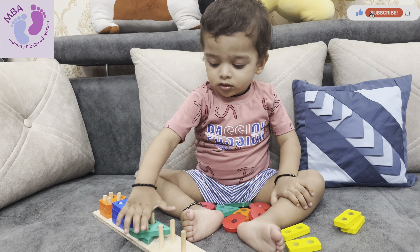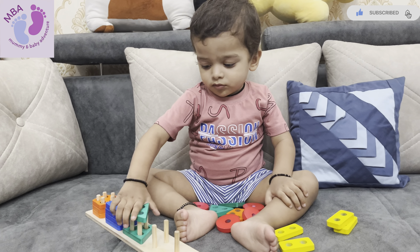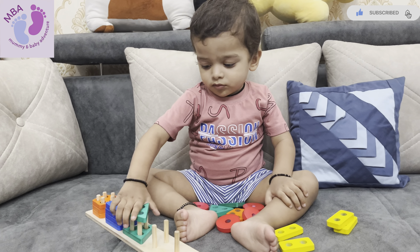Shape sorting challenges Agastya's problem-solving skills. As he encounters shapes that don't fit, he learns to analyze and think critically. By exploring different possibilities, he discovers the correct solution, fostering his problem-solving abilities.